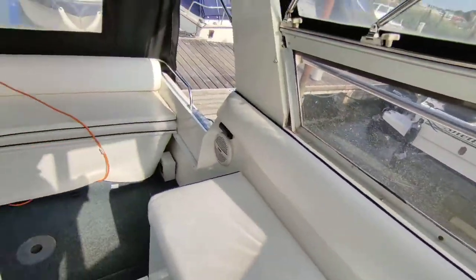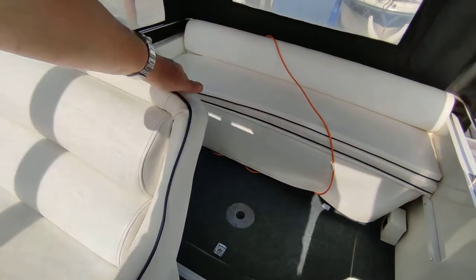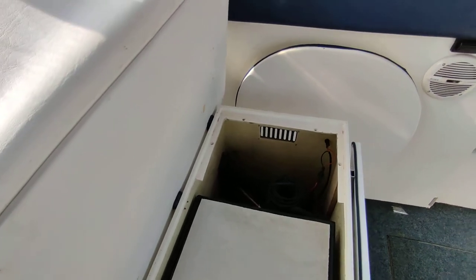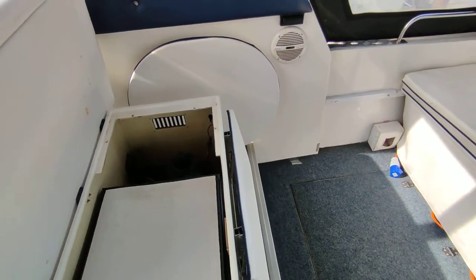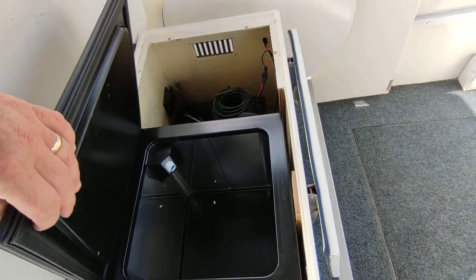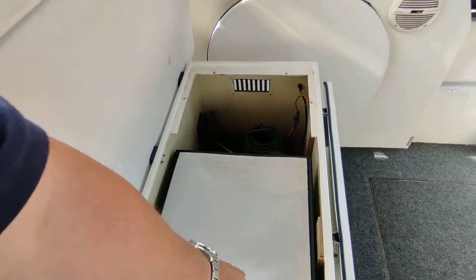A really nice space to be. Cool box fridge mounted there.